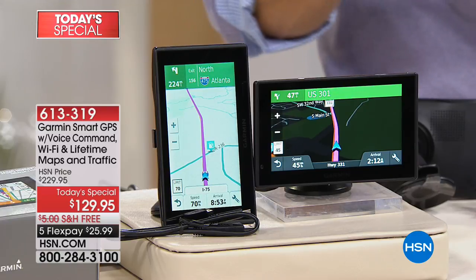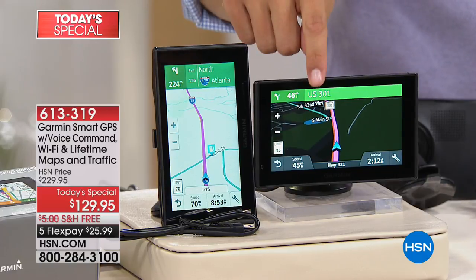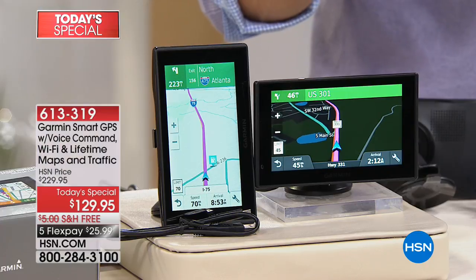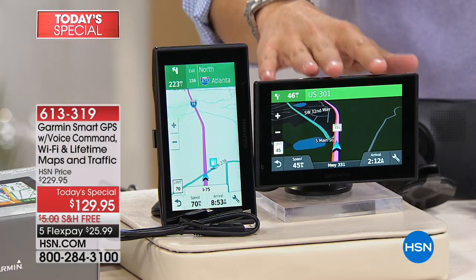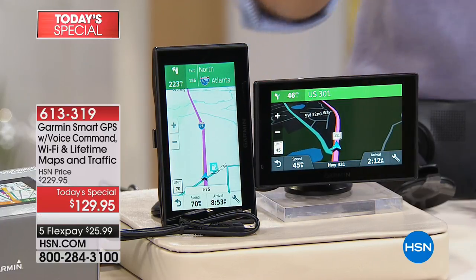This is the one you talk to and it talks back to you. This is the one that is your hands-free Bluetooth speakerphone for your cell phone. This is the one that has lifetime map and traffic updates — no future costs, no $80 a year to make it a new GPS next year. This is a brand new GPS with the newest roads and points of interest 10 years from now for free when you buy it with us. It's got Wi-Fi built in so it does updates without you having to take it to a computer. Almost 1,300 sold on our only Garmin GPS Today's Special for the entire year. Available today at our best price ever. More is to come — stay with us.